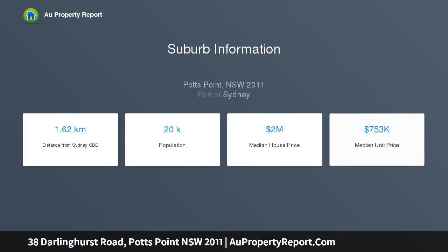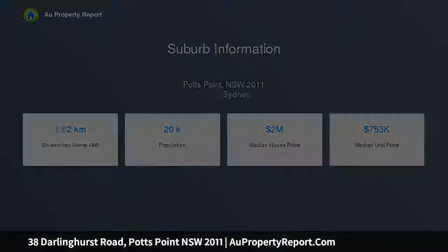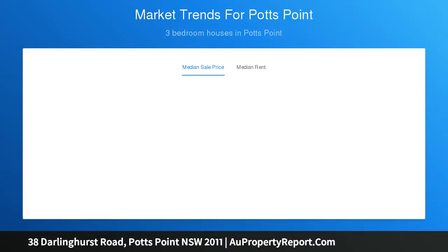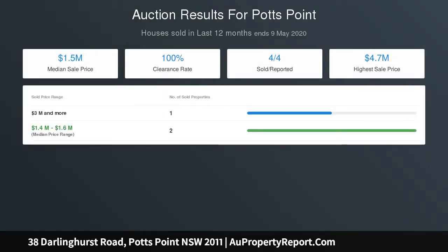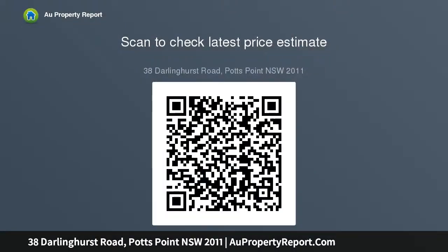38 Darlinghurst Road, Potts Point offers the following key attributes: approved conversion to a residence plus retail and commercial space, gross floor area of 504.33 square meters approximately, exquisite high ceilings and beautiful exposed character features throughout, offered with vacant possession with potential for multiple and diverse cash flow.